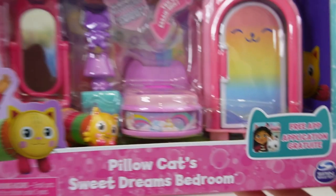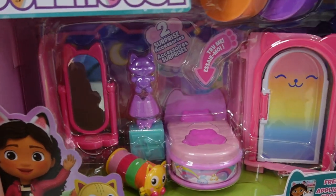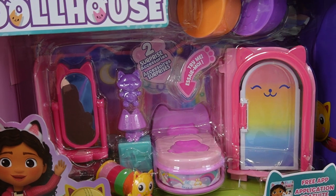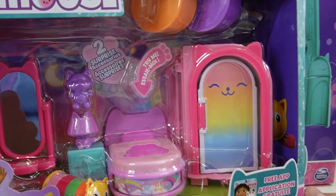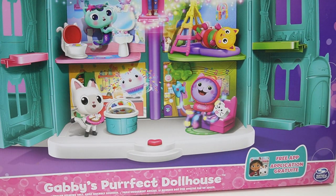In addition, we're going to add Piddle Cat's Sweet Dreams Bedroom to it. These are separate sets that you can purchase to add to the dollhouse. These two sets were sent to me from Spin Master to review, so thank you so much. Alright, let's go ahead and get started.